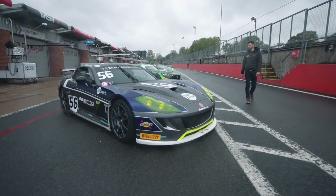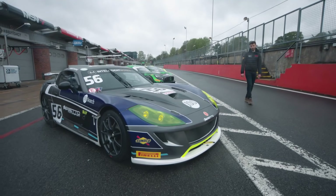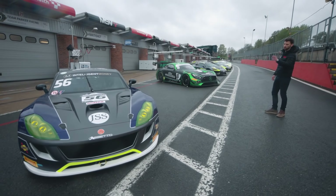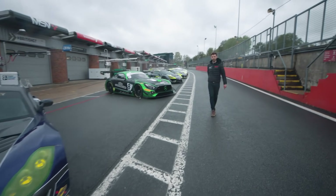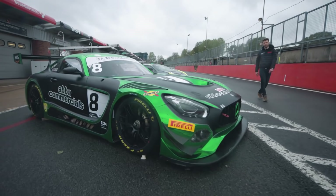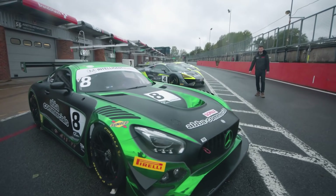A return for Ginetta to British GT — the winningest manufacturer in GT4 history on 75 wins — and a new car for them. Assetto Motorsport are running the new G56, with Mark Sansom and factory driver Charlie Robertson in that one.